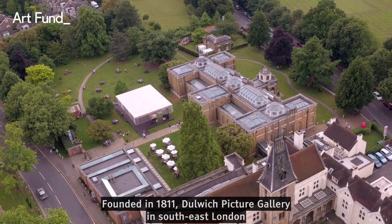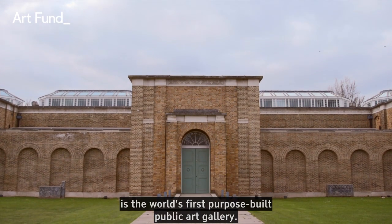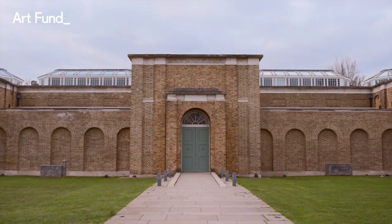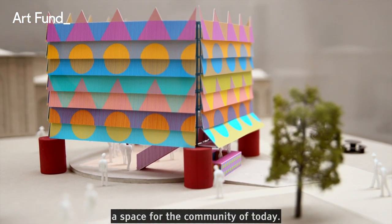Founded in 1811, Dulwich Picture Gallery in South East London is the world's first purpose-built public art gallery. We need your help to build the Colour Palace, a space for the community of today.